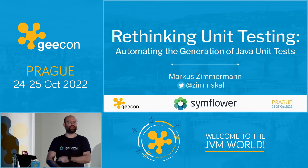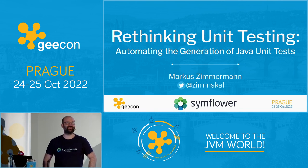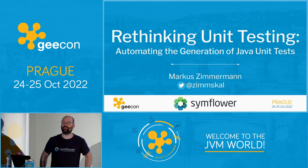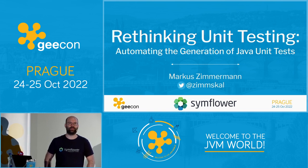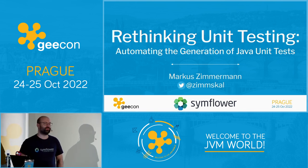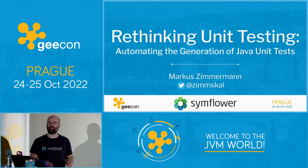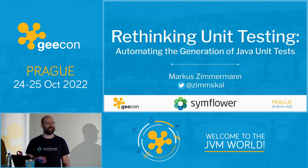Hi everybody, thanks for joining this talk. I see some familiar faces, so thanks for coming to our booth and talking with us. My name is Markus Zimmermann. I am CTO and founder of a small startup based in Austria called SimFlower. Before founding SimFlower I was heavily into automating software infrastructure and software testing, and that's basically also where the idea for SimFlower and for this talk came from.